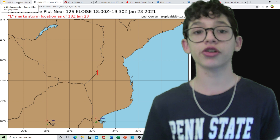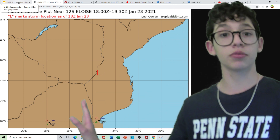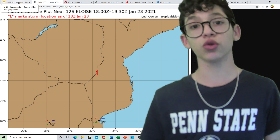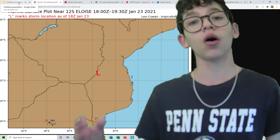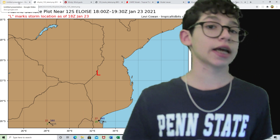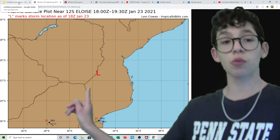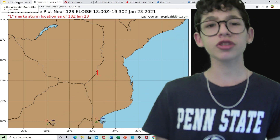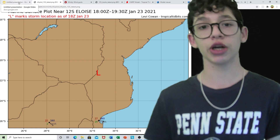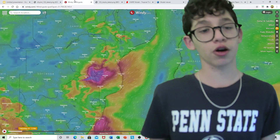We saw up to 13-foot waves earlier when it made landfall yesterday, and it brought some extreme storm surge. The only thing is we don't have any actual news stations, as far as I know, or any weather service in this region, so we can't get actual ground reports — we just have to rely on the models. The low pressure is right there on the border of these two countries and it's expected to move more westward.